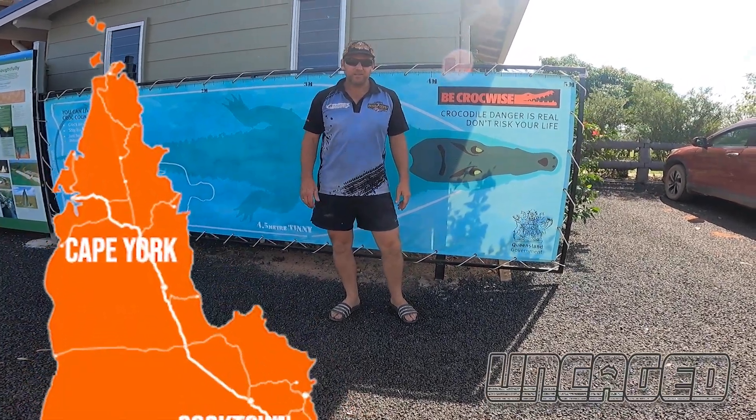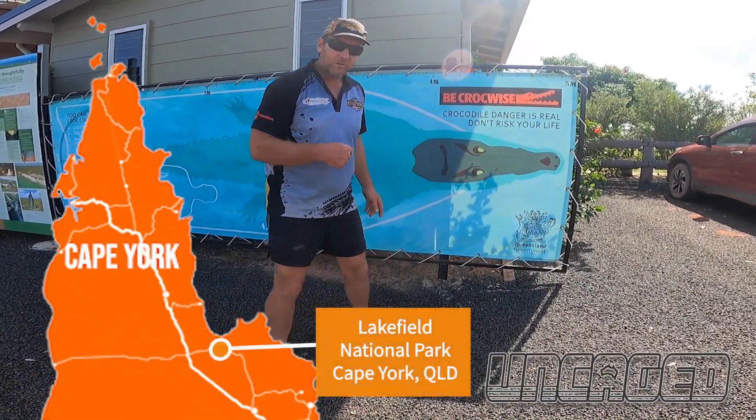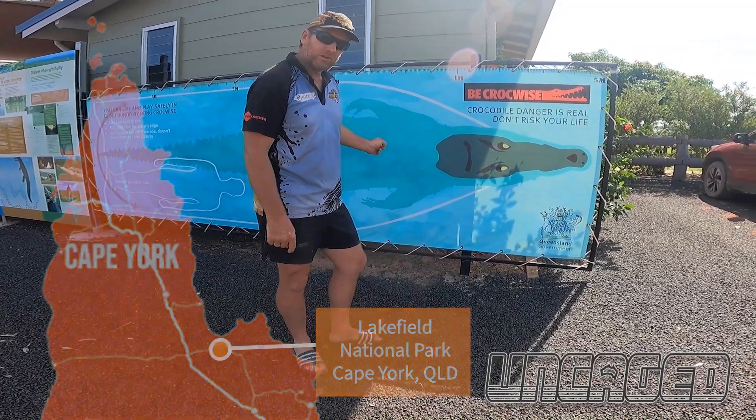Hey guys, Mick here from Uncaged in Australia. Check out this representation of a crocodile versus a tinny.